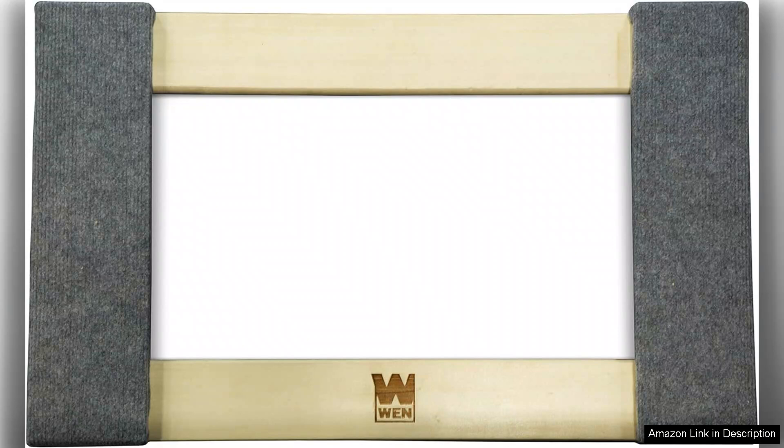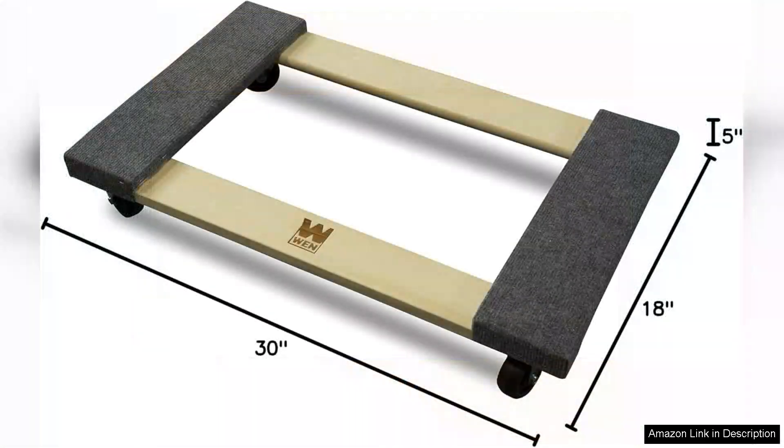Whether you're a homeowner, a professional mover, or an enthusiast of DIY projects, the WEN dolly significantly reduces the effort required for lifting and moving heavy items.